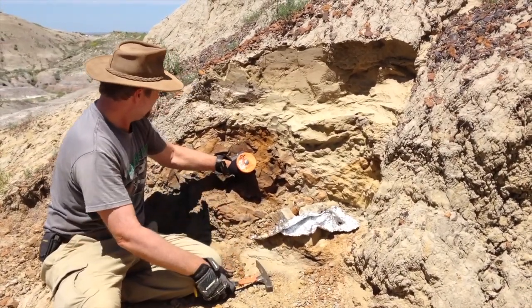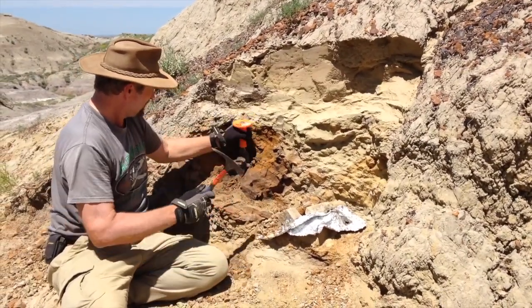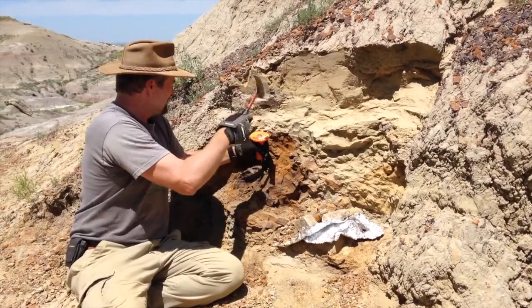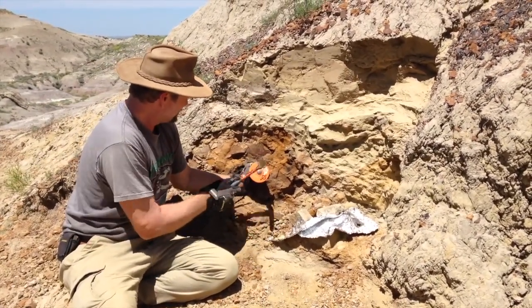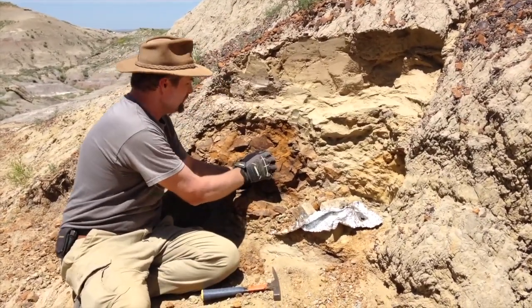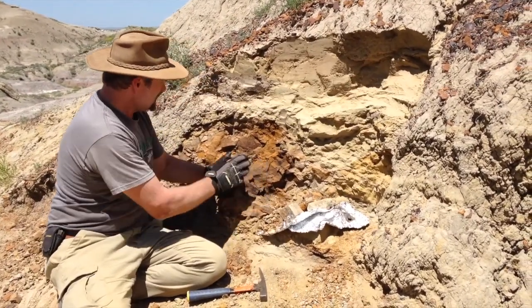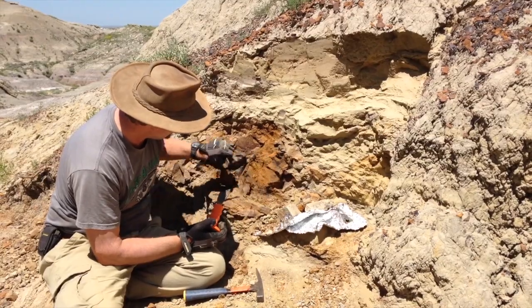Here we have Walter Stein using the hammer and chisel two days after we said we were going to do nothing but delicate work with nothing harder than a trowel, because the mountain had other ideas. What I said was, we don't allow guests to use heavy equipment, but me, on the other hand, I'm using hammers and trowels and chisels quite a bit.